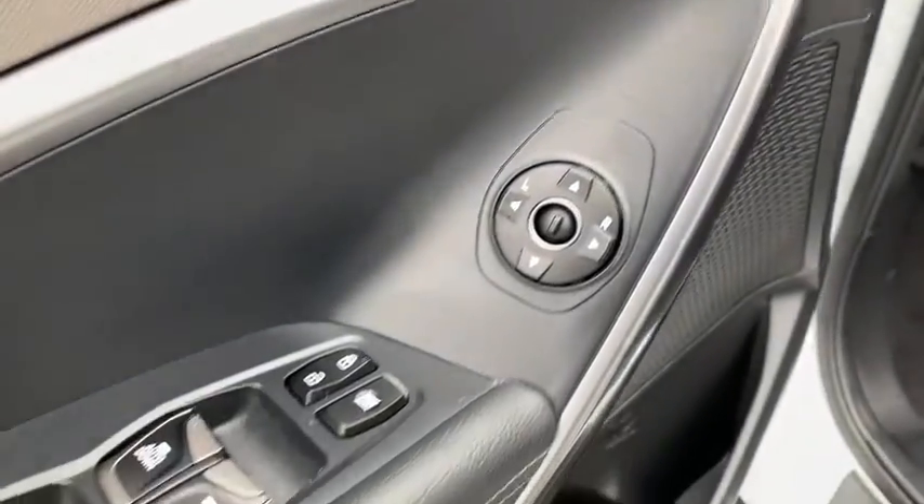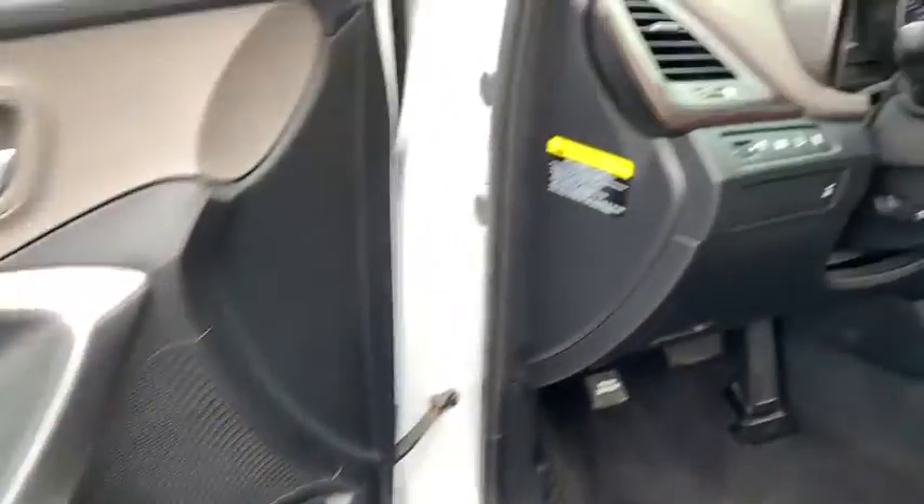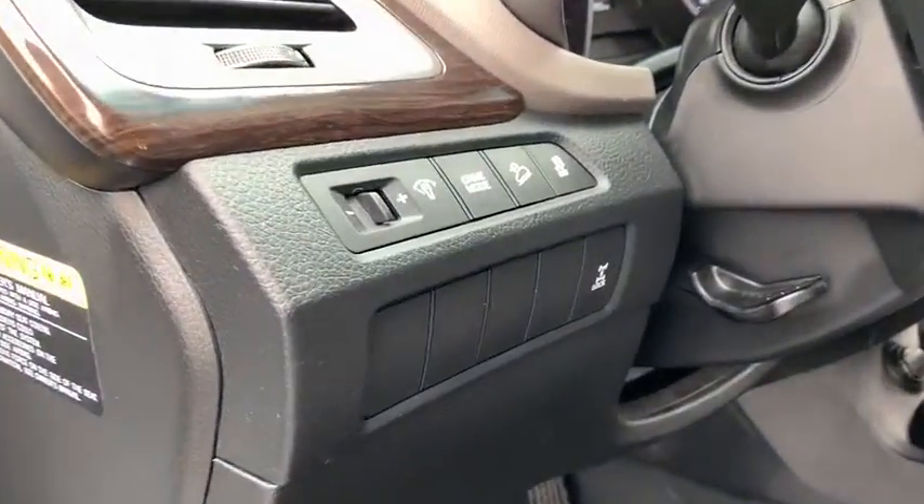Tachometer, panic alarm, overhead console, front bucket seats, front reading lamps. Your new ride is just a phone call away.